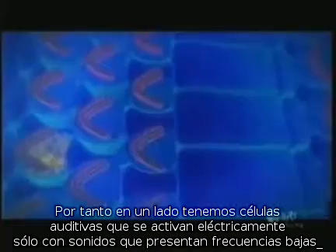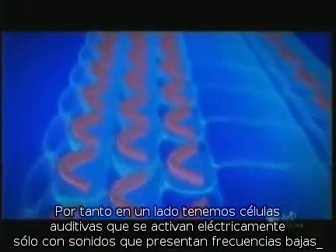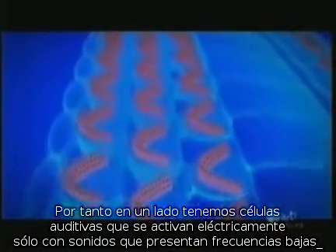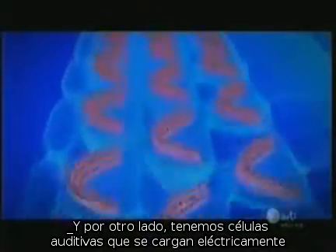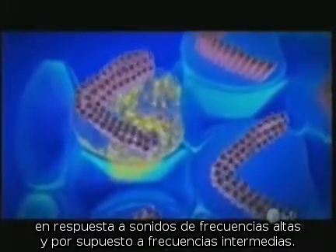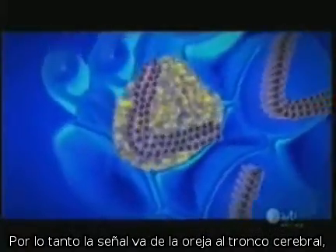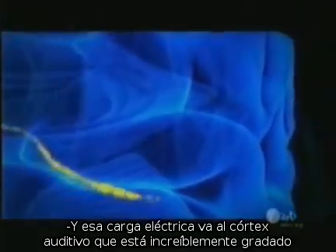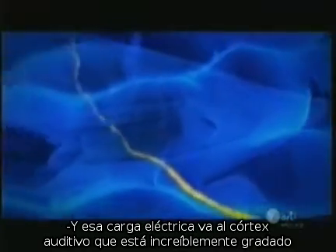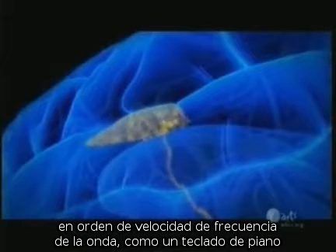At one end, the hair cells only fire an electrical charge in response to low frequencies. At the other end, they fire an electrical charge in response to high frequencies, and everything in between. The signal goes from the ear to the brainstem and up into the brain, and that electrical charge goes to the auditory cortex, which is amazingly laid out in pitch order, almost like a piano keyboard.